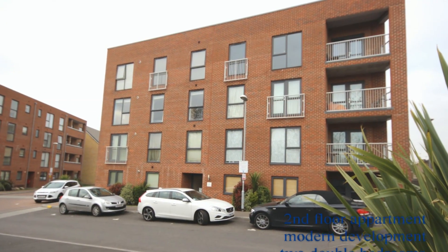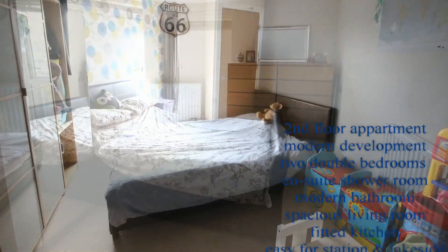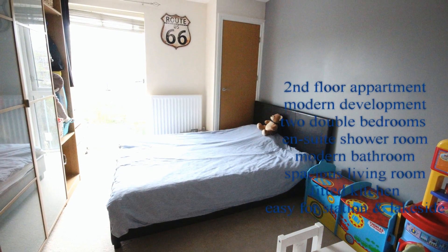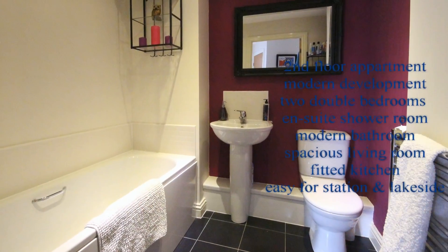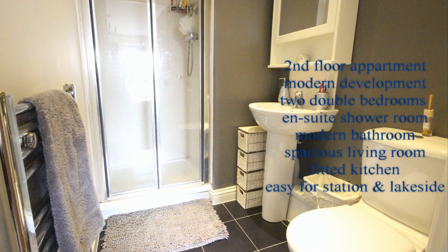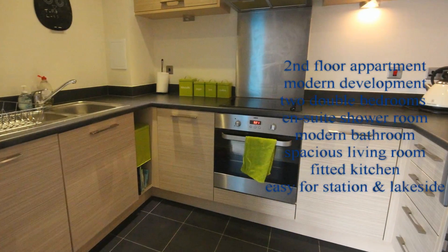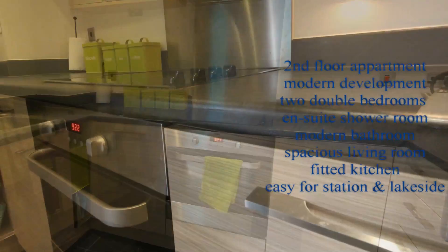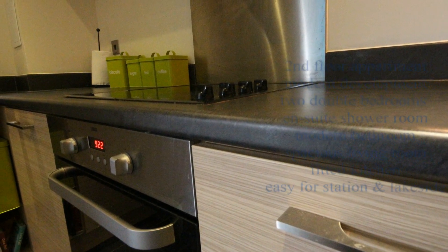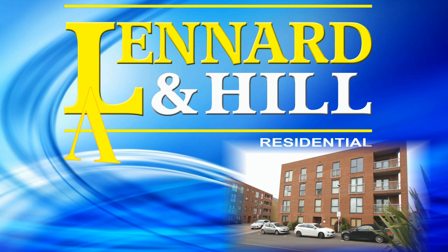So let's recap. This is a modern second-floor apartment with two double bedrooms. There's an ensuite shower room plus a family bathroom, a very spacious living area, and a modern fitted kitchen. For further details on this property, please feel free to contact us. Thank you for watching. VideoView, exclusively from Leonard and Hill.